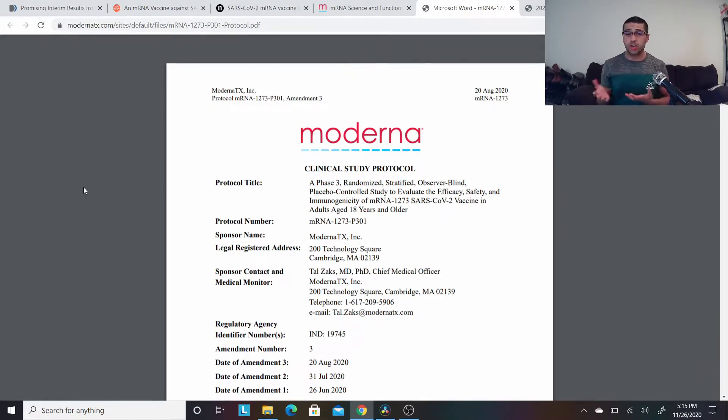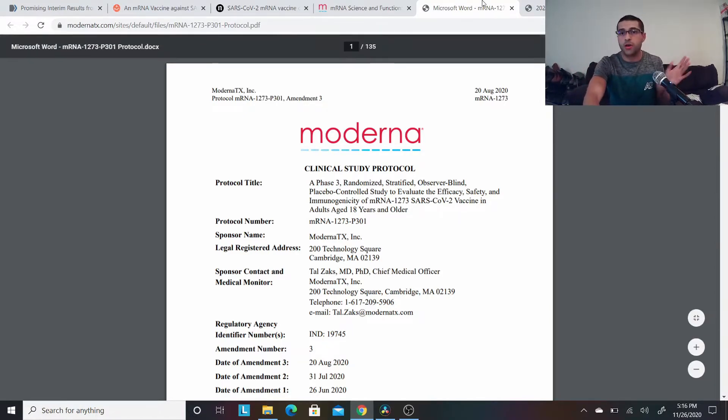The Moderna protocol is the clinical study protocol — 135 pages that serve as the how-to for anyone who wants to recreate this study in its entirety. It covers everything: the how, the who, the what, the acronyms, the observations. If a German or Swedish agency wanted to do their own study, they would build off of this protocol. So you can read through it to get more information. I want you to feel informed and empowered.